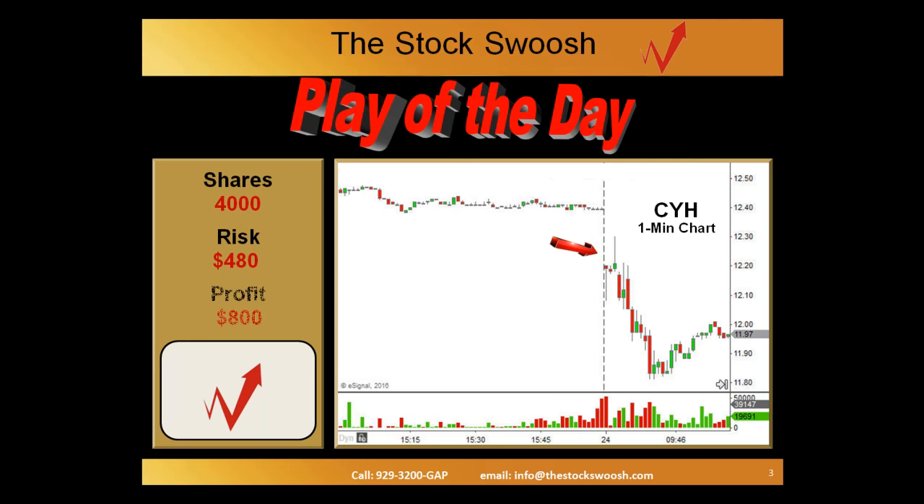It actually turned out to be the low of the day because it dropped so quickly. That one target was taken right there at the low, and then the second target was trail stopped. It gave back some profit — it was trail stopped up there over $1,205. Overall, $800 profit, or about a 1.7 reward to risk.